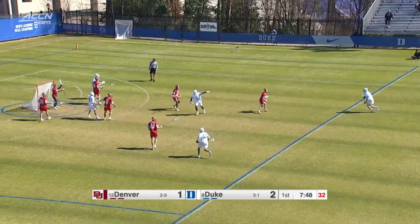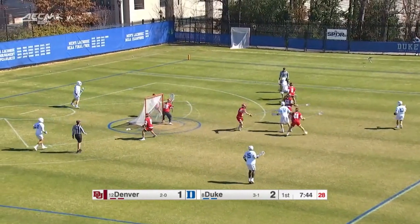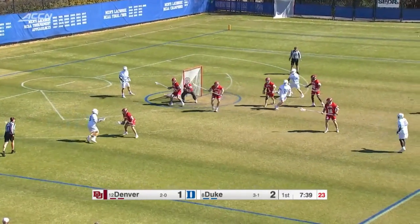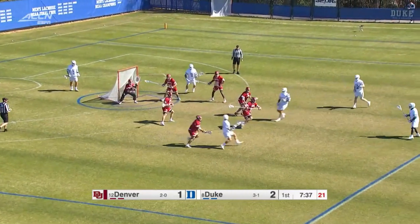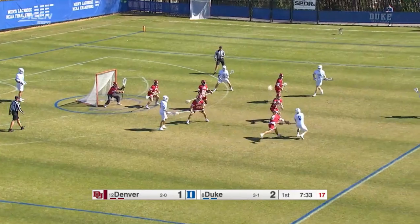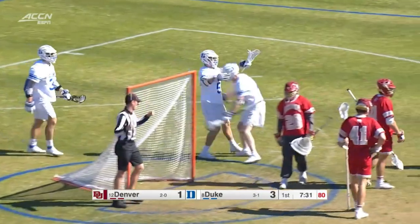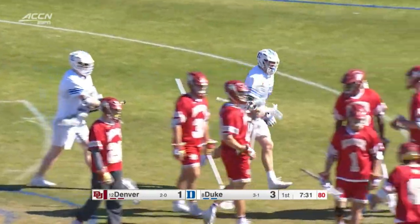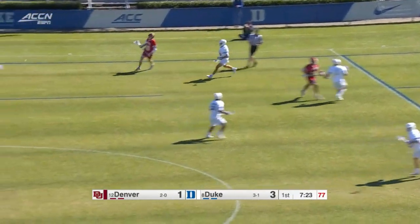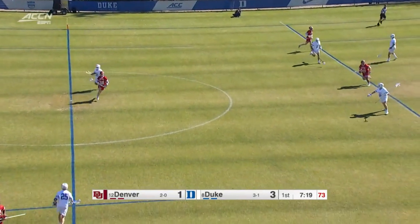Working it around, O'Connor has it now — sophomore out of Virginia. Back around to Robertson. He's got a short stick, it's what they want. He's going to spend some time trying to find an opportunity, get his hands free. Beautiful pass that time, and he finds the leading scorer on this Duke team — Dyson Williams, the junior — adds another. In that last game, I think this is kind of what Coach Danowski wanted to see earlier.